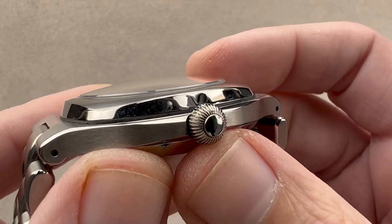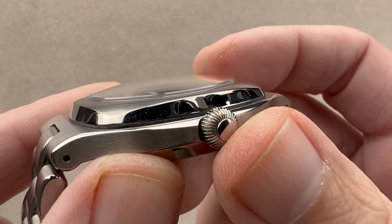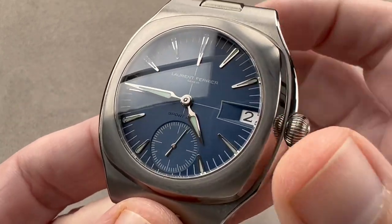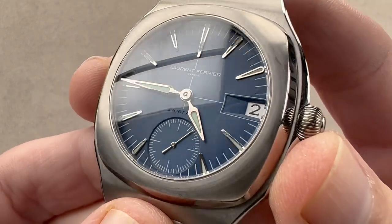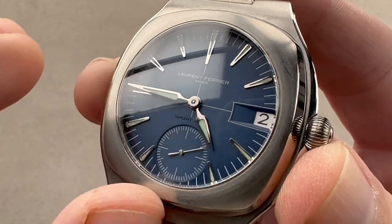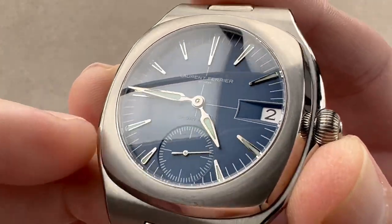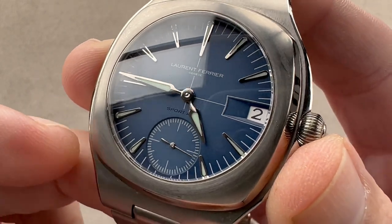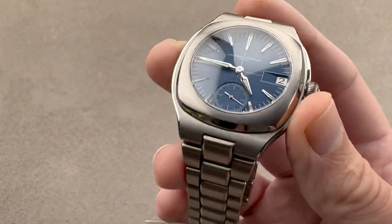Screwdown crown — like other Laurent Ferrier watches — onion style and vintage inspired, meaning unbranded. 120-meter water resistance. White gold hands as well as applique indices. We have a grained or sandpaper-like dial texture with a crosshair center and an elaborately deep-draw faceted date window. Plenty of loom — we'll take a look at that now.